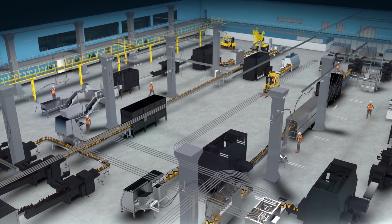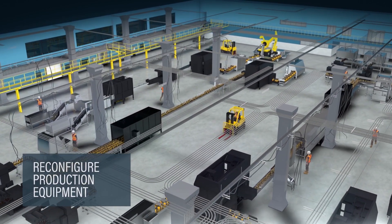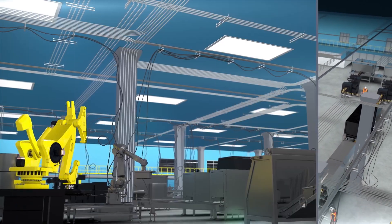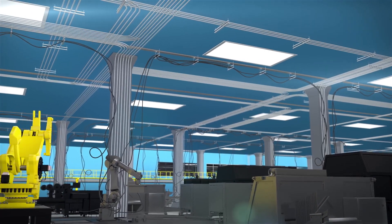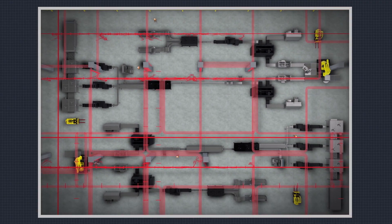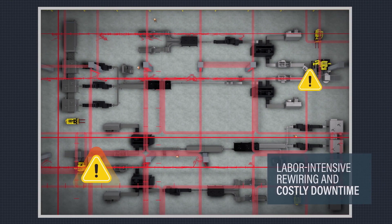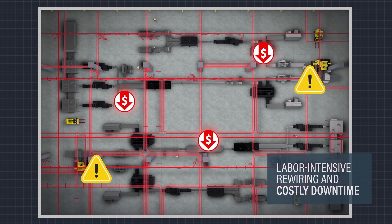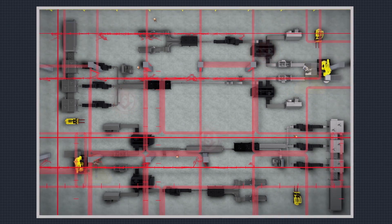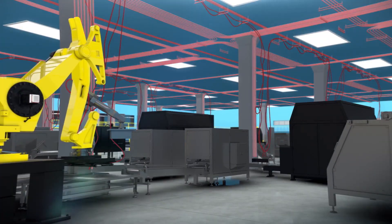More than ever, manufacturers need the ability to reconfigure production equipment, layouts, and workflows to respond rapidly to customer needs. Making modifications to existing electrical infrastructure such as conduit or bus duct results in labor-intensive rewiring and costly downtime. Conventional hardwired systems fail to deliver flexibility and scalability.